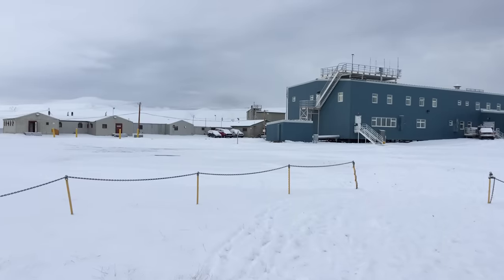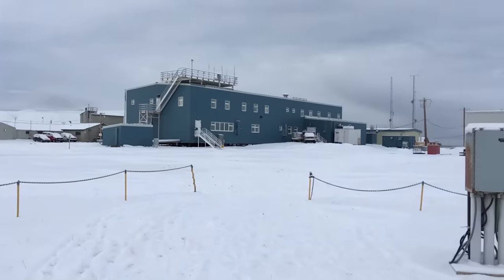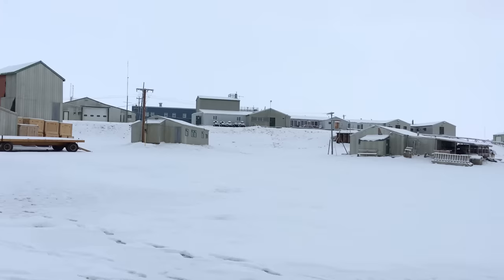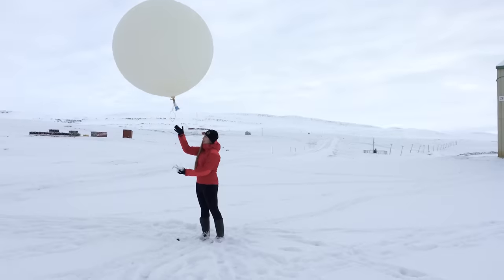I'm at the Eureka weather station in Nunavut, in the Canadian High Arctic, about 80 degrees north. Here, they provide weather reports not just for the Arctic, but for transatlantic flights high above it.